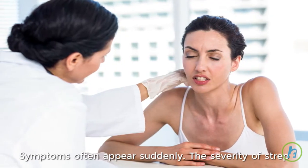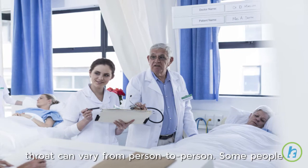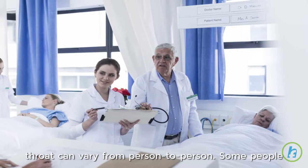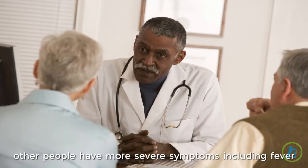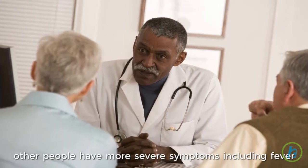Symptoms often appear suddenly. The severity of strep throat can vary from person to person. Some people experience mild symptoms like a sore throat, whereas other people have more severe symptoms including fever and difficulty swallowing.